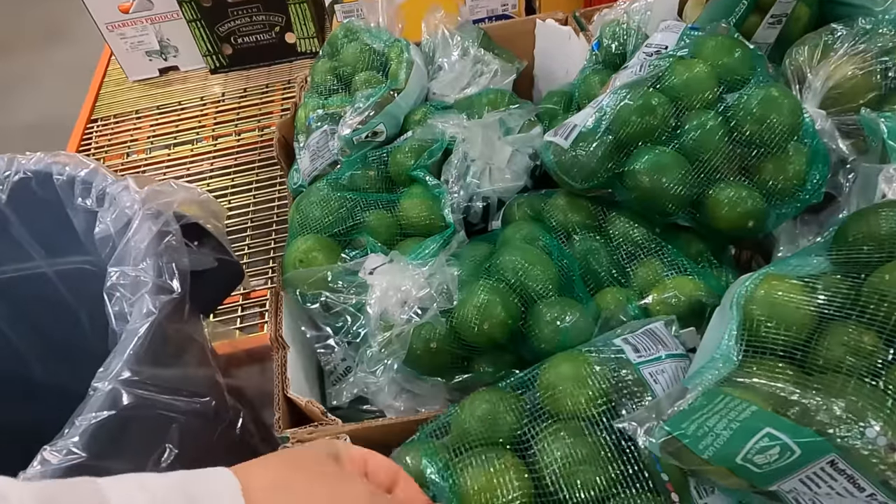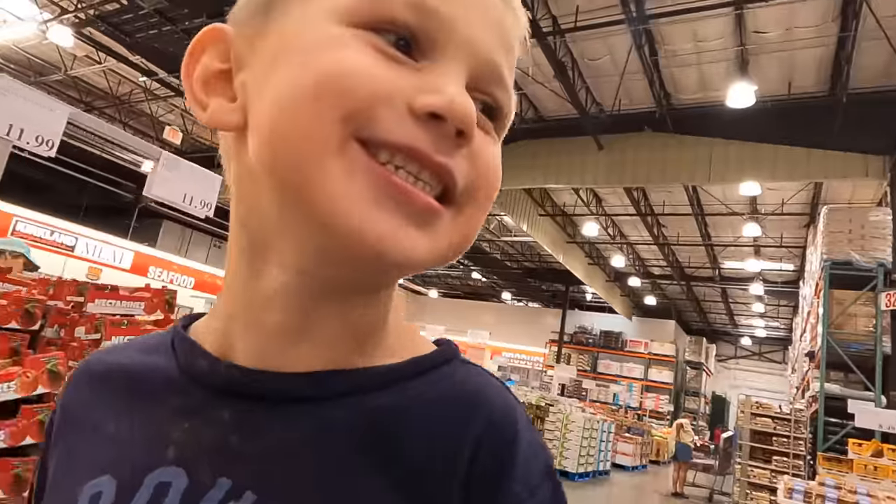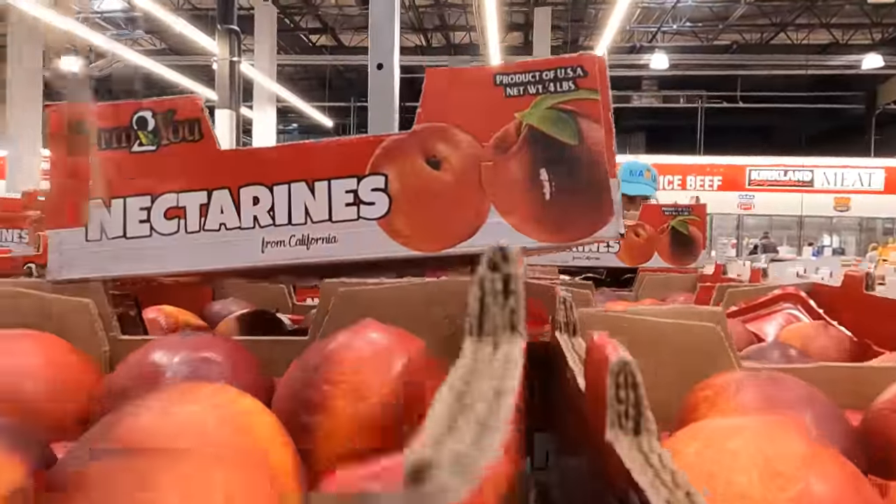Grab some limes, $6.99. They have nectarines still - they smell so good.